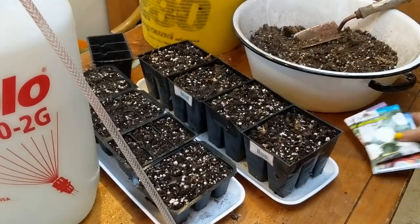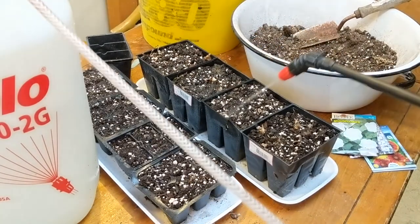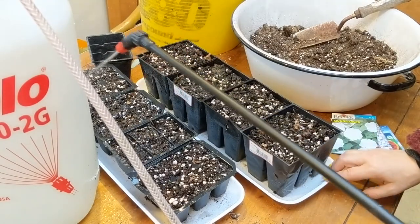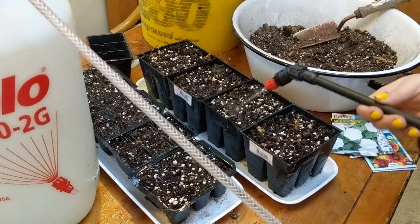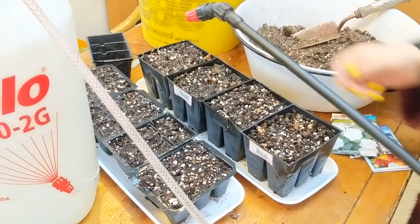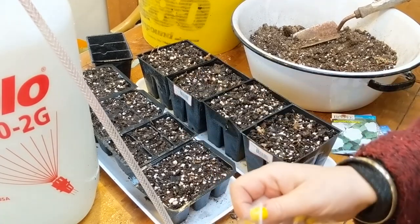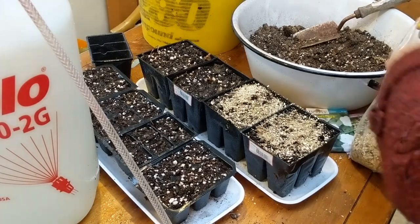I've prepared my seed pots and sprayed them generously with water, with a tray underneath. After this initial watering, they aren't going to get any more water sprayed on the top. Once I sow the seeds, we're only going to water by putting water in the bottom trays to prevent a disease called damping off. We're also going to sprinkle the top of the soil with a little bit of vermiculite before sowing the seeds.